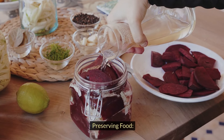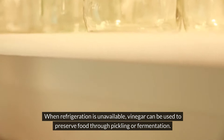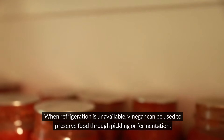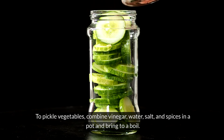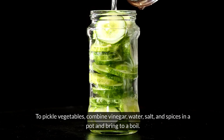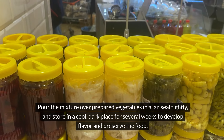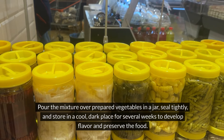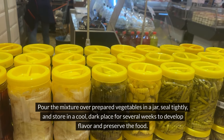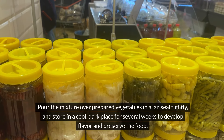Preserving food. When refrigeration is unavailable, vinegar can be used to preserve food through pickling or fermentation. To pickle vegetables, combine vinegar, water, salt, and spices in a pot and bring it to a boil. Pour this mixture over the prepared vegetables in a jar, seal it tightly, and store it in a cool, dark place for several weeks to develop flavor and preserve the food.